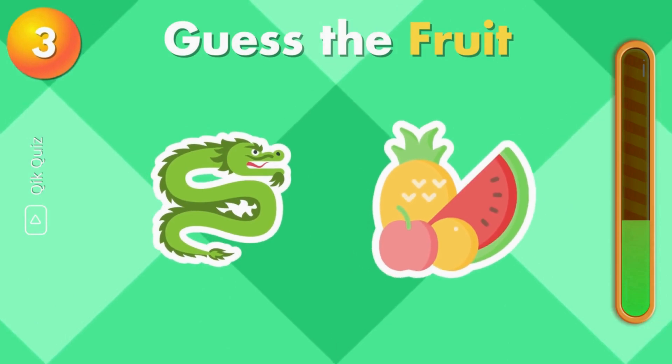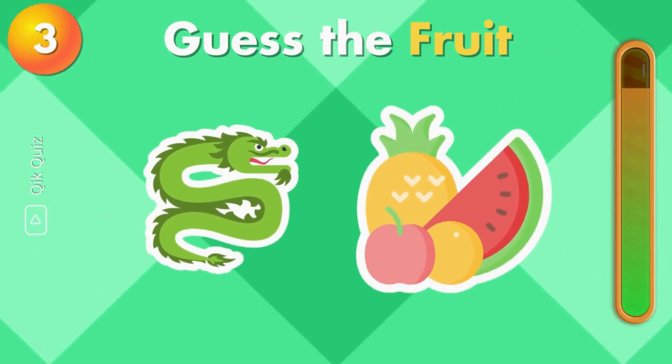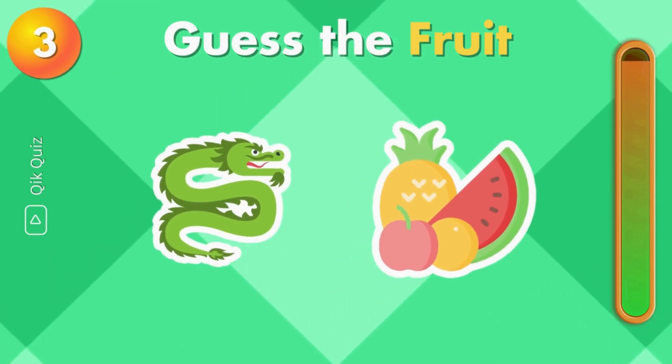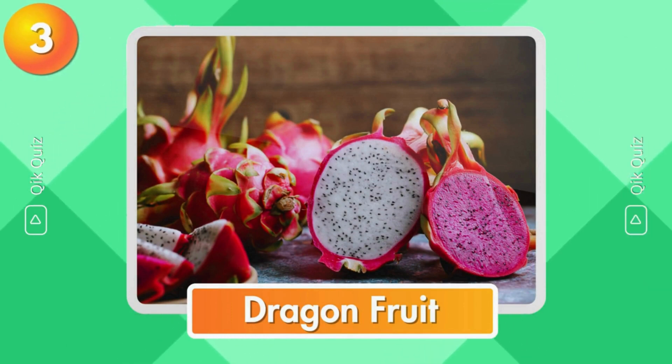Did you know this one? My favorite — dragon fruit.